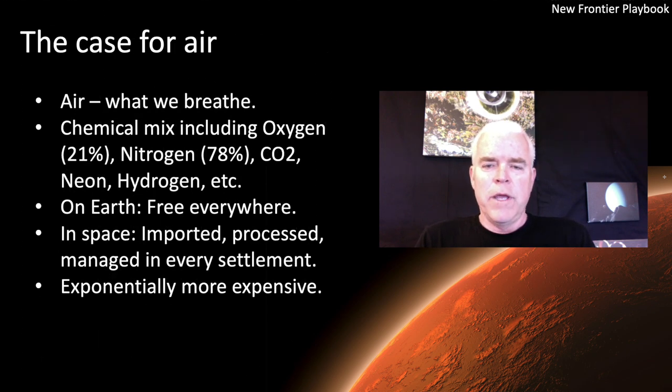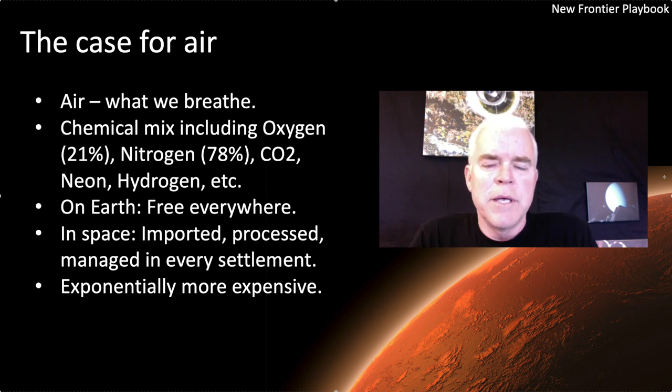The same goes for the air we breathe. We don't have to pay for air — it's free everywhere, maybe more limited at the top of Mount Everest, but where people live you can breathe for free. Air is basically 21% oxygen, 78% nitrogen, and trace gases like CO2. On Earth it's already there; we use it for free. In space you're going to have to bring all those gases up from Earth, or process and ship them from the moon, asteroids, or some other source. Then you have to process, mix, produce, and maintain it if you're going to have a large population living in space.